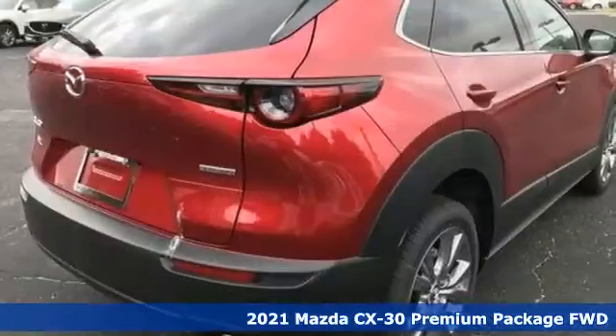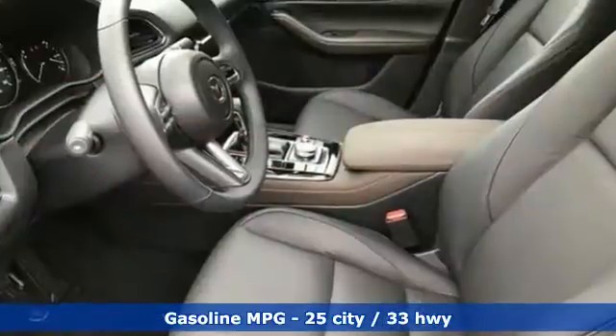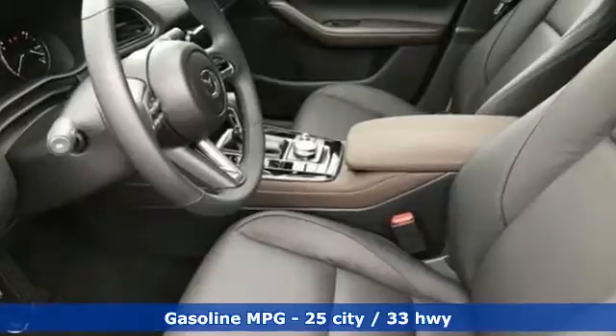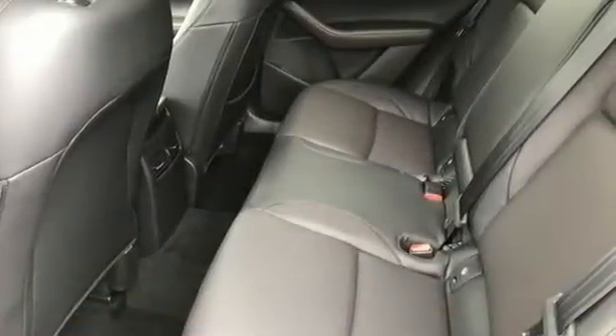It's well-equipped with the features you need: automatic transmission, front heated leather bucket seats, integrated navigation system with voice activation, dual zone climate control, and memory exterior door mirror settings.